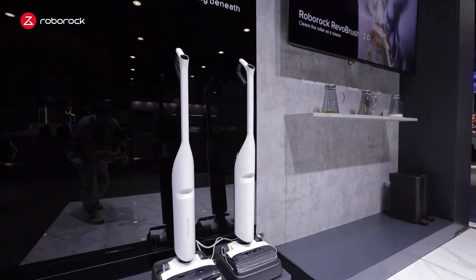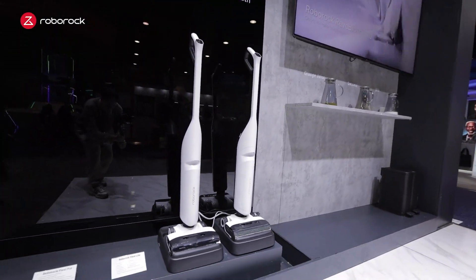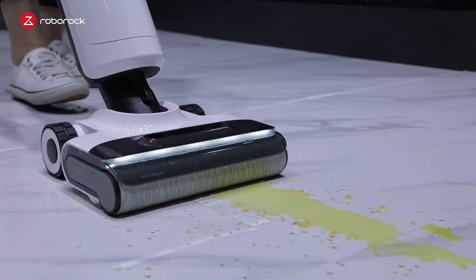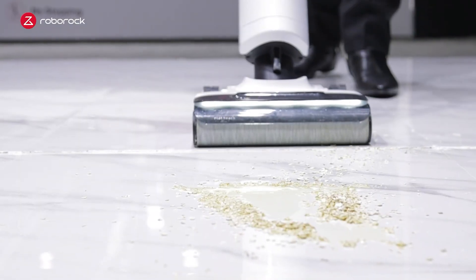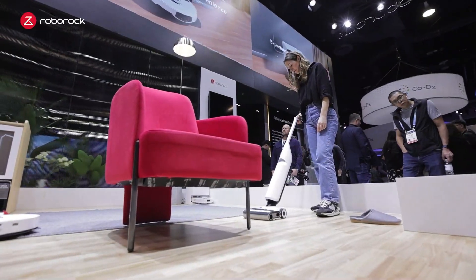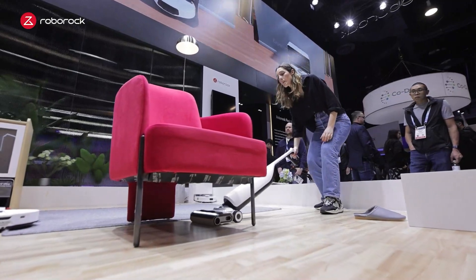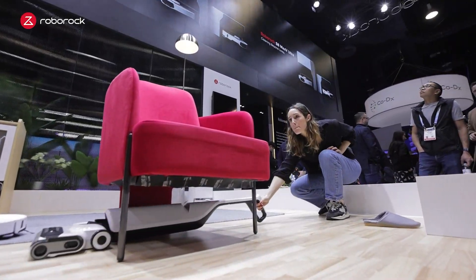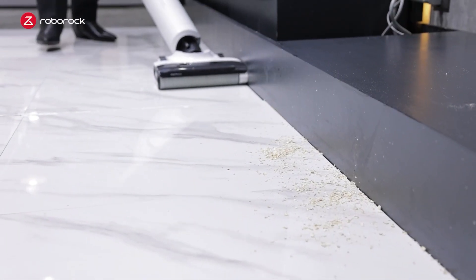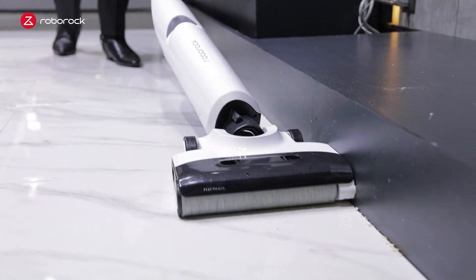This is the Flexi Pro, our latest wet dry vacuum. It vacuums and mops at the same time. The Flexi Pro is able to clean up all wet messes and dry messes in a single sweep. It's designed to be extremely flexible — it can lay completely flat and clean all kinds of messes in all nooks and crannies, including under furniture and near walls at less than one millimeter away.